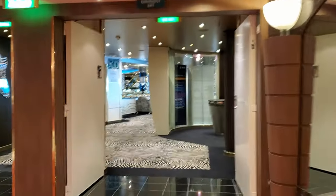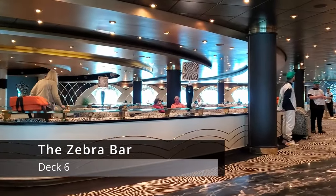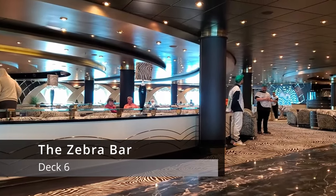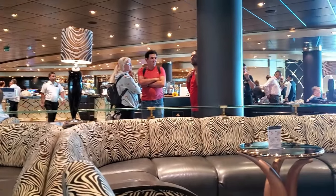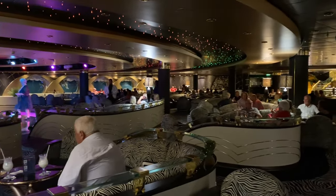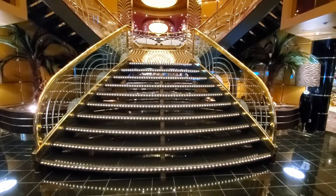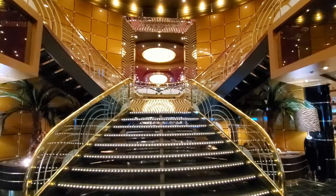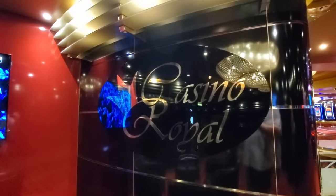Walking more forward, you come to the largest lounge on the ship, the Zebra Bar. This venue hosts a huge bar with plenty of specialty cocktails, as well as tons of seating and a large stage. This was a great place to spend an evening, but we couldn't quite figure out why it was called the Zebra Bar. In the Zebra Bar is also a beautiful staircase that leads up to deck 7 and the casino — another example of MSC's sparkliness.